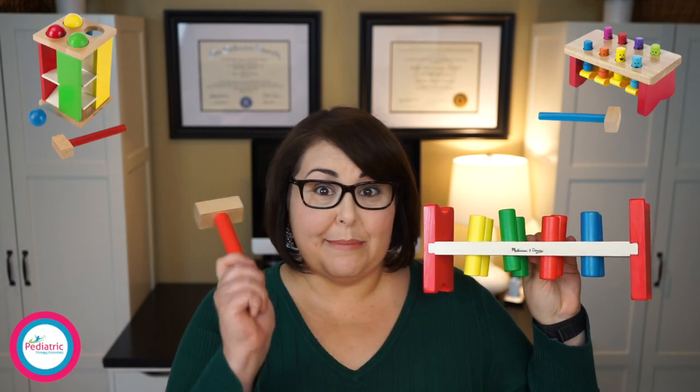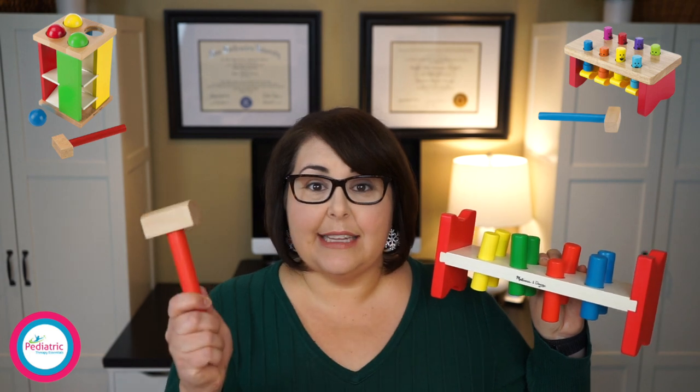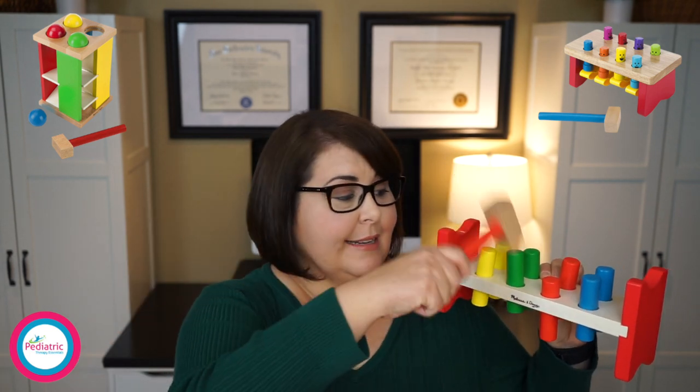Next on my list is some kind of toy that kids can bang. It doesn't have to be this specific one, although I do like this one by Melissa and Doug — they have pretty high quality toys. The best part about banging toys is that kids learn to coordinate their eyes and their hands to perform a task, and it makes a lot of noise, which kids always love.